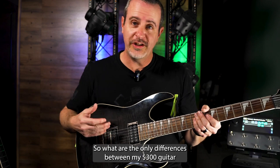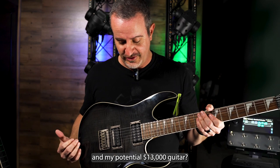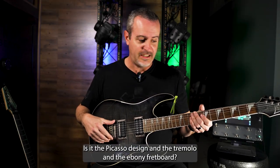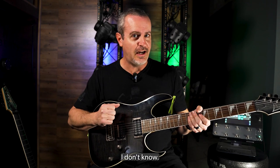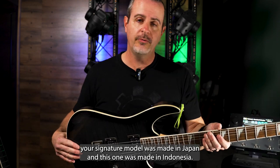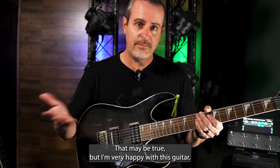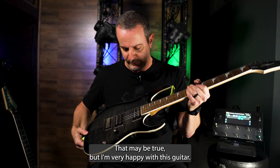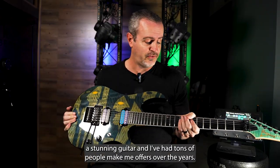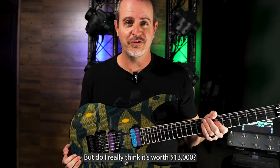So are the only differences between my $300 guitar and my potential $13,000 guitar the Picasso design, the tremolo, and the ebony fretboard? Some people will say the signature model was made in Japan and this one was made in Indonesia, and there's a big difference in quality control. That may be true, but I'm very happy with this guitar and use it all the time. I think the Ibanez JPM is a stunning guitar and I've had tons of people make me offers over the years, but do I really think it's worth $13,000?